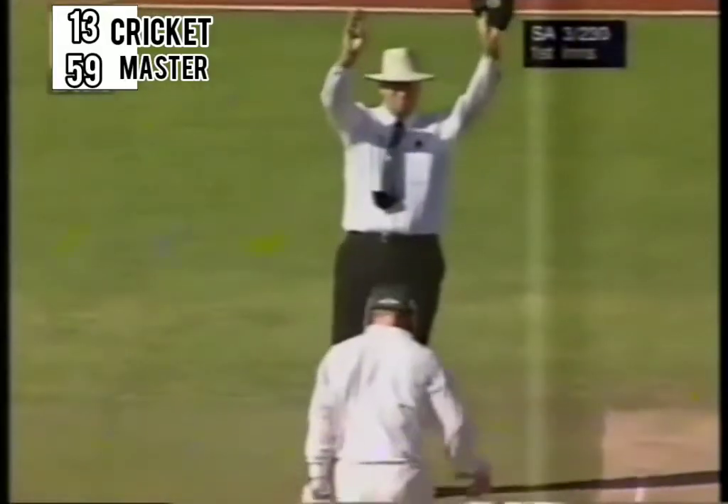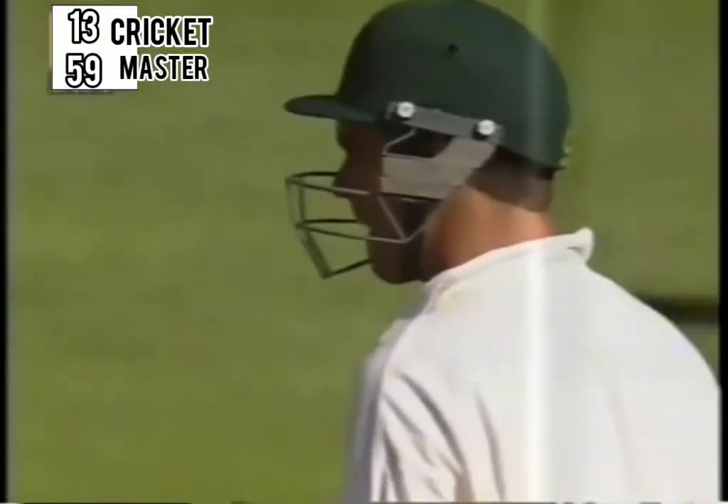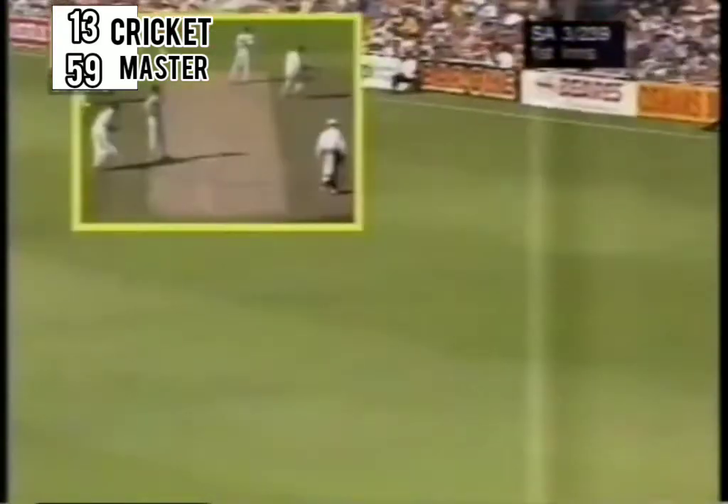You don't bowl short to Hansie or any South African batsman if you're only bowling medium pace. And this time again he made a mistake — Ganguli bowling short — and Hansie is very, very strong on the back foot. And it's a very fine shot by the South African captain.